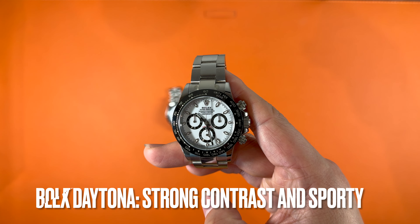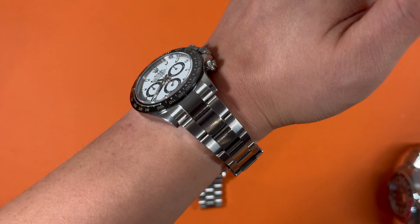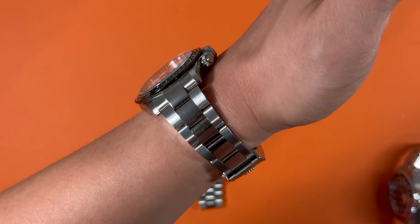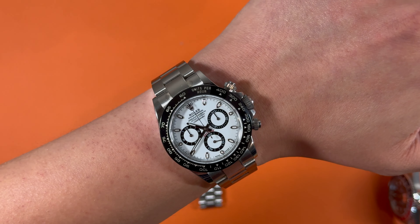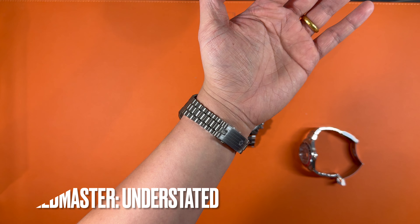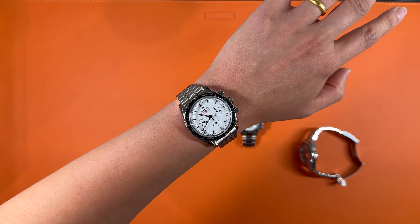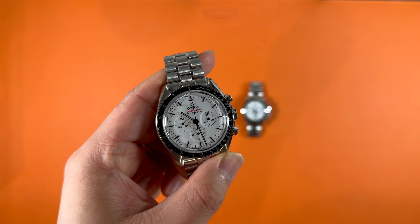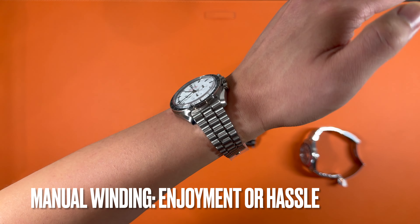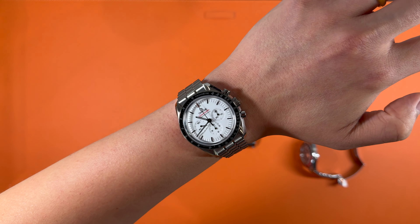Rolex Daytona is smaller in size and has stronger contrast on the dial. On the wrist, the Daytona looks sporty and elegant. Its waterproof, scratch-resistant bezel and automatic movement make it a versatile piece that can easily transition from casual to formal settings — I can totally put it on my wrist and forget about it. Comparatively, the Omega Speedmaster is more bulky with a more understated appeal. It's a watch that feels deeply connected to its moon and space history. The modern wide dial gives it a fresh vibe that's perfect for any occasion, though its manual winding is a joy for enthusiasts but could be a little hassle for those who just want a nice mechanical watch on the wrist.